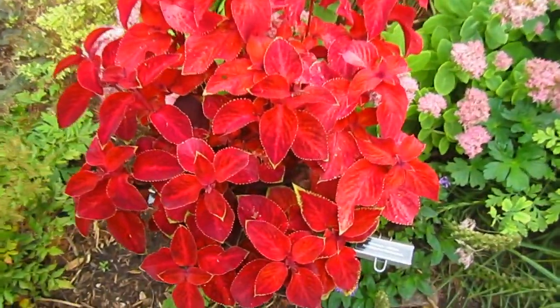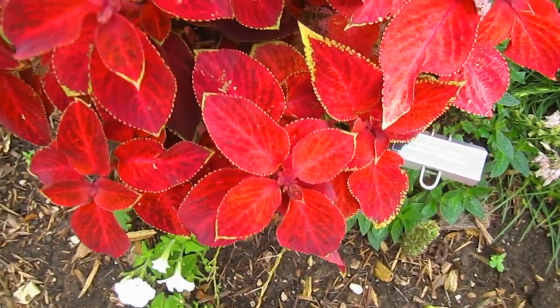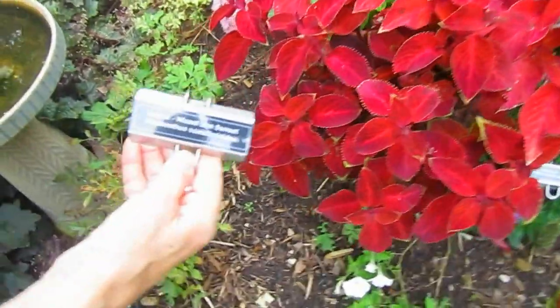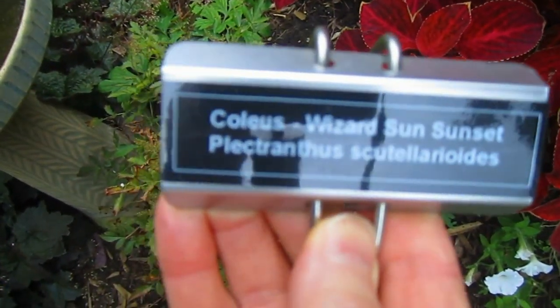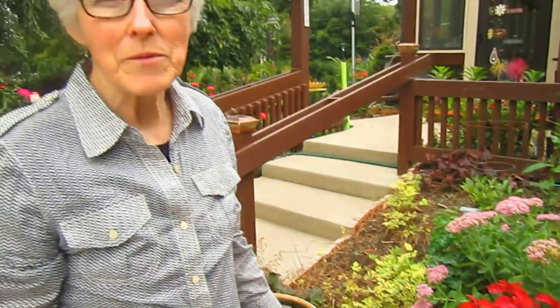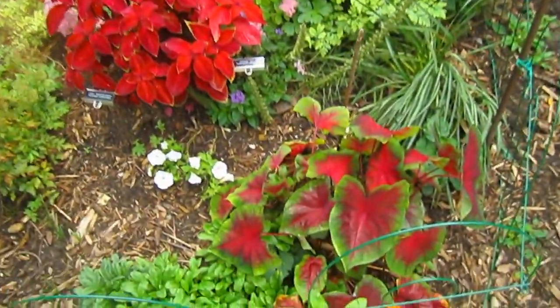I talked about coleus earlier and how you can take cuttings from it to have it live through the winter and replant it. This year we found this variety of coleus — it's called Wizard Sun Sunset — and it is just so brilliant that I wanted to be sure I got some to last so I can replant them next year. I have taken cuttings and I'm giving cuttings to two of my wonderful gardener friends as insurance, so we could have a whole jungle of red coleus and more caladium too.